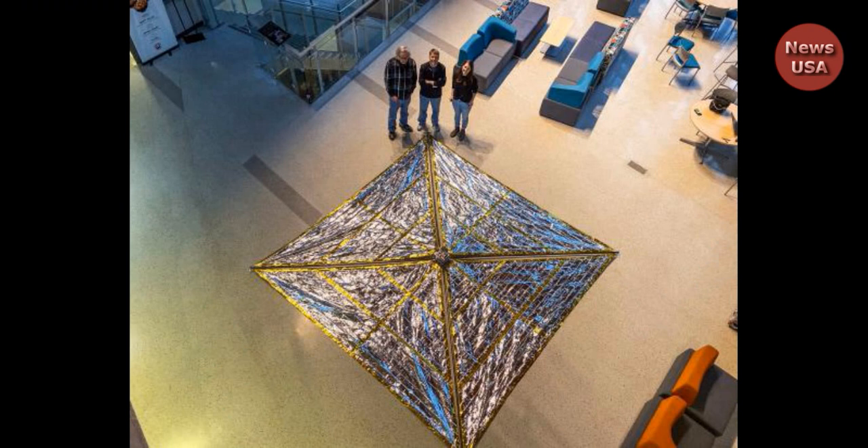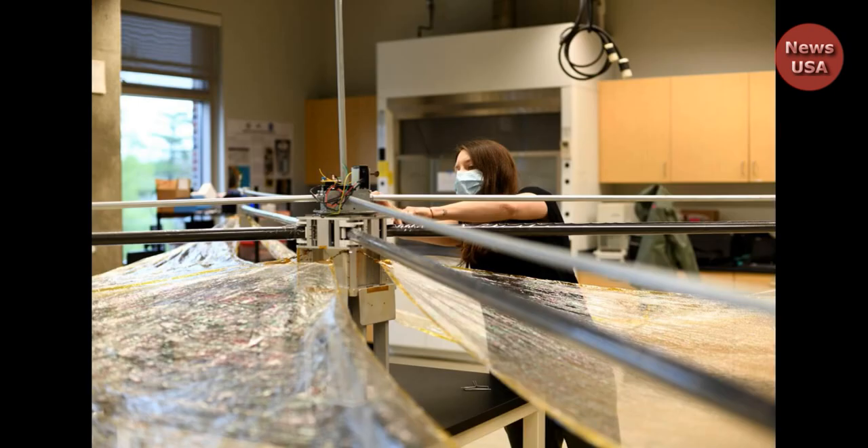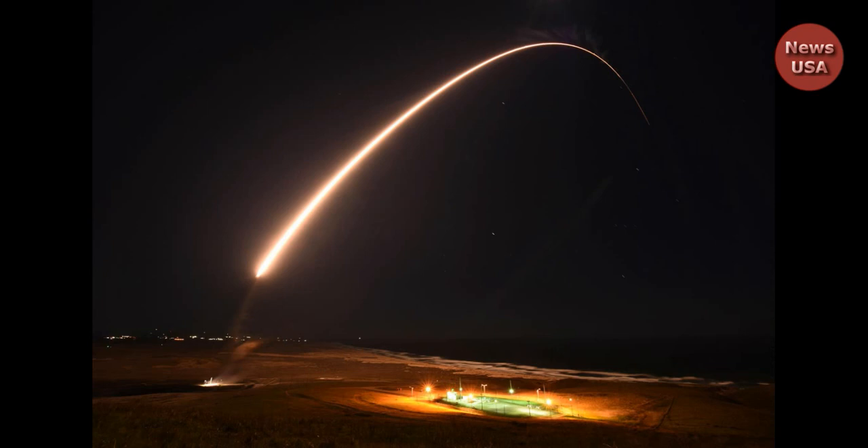The mission is designed to assess how well the kite-like sail can deorbit the rocket's spent upper stage. The launch is scheduled to take place at Vandenberg Space Force Base in California between 6 p.m. and 10 p.m. PT.